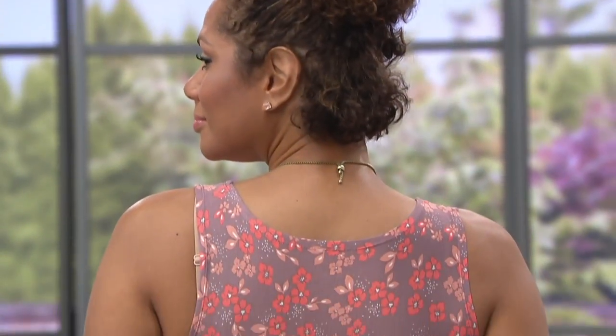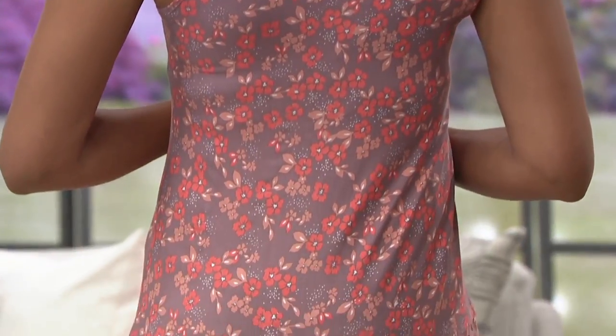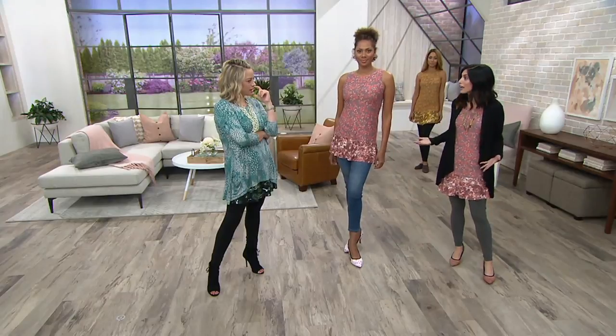But look at the length on Stacey - five ten and a half. When you go out to the stores, it's hard to find those longer tank tops when you're looking for them, especially in that fabulous fit, creative with those two prints. So at five ten and a half, it works on her, but I'm five two and a half.